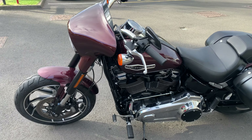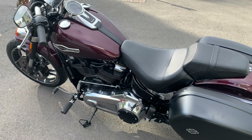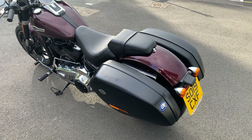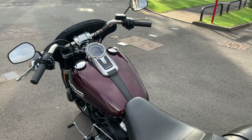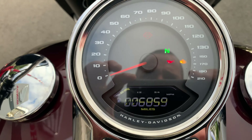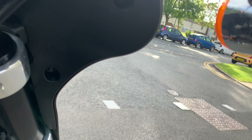Fantastic bike, looks really nice in this maroon colour. Comes complete with hard case panniers, Vance & Hines short shot exhausts — absolutely beautiful bike this. I've only done just over 6,000 miles, so it hasn't done a fat lot in the last couple of years.